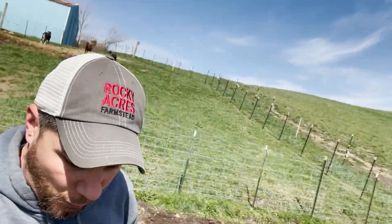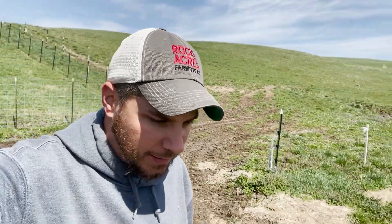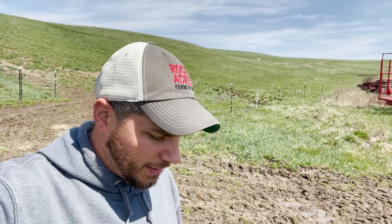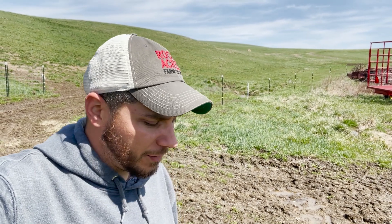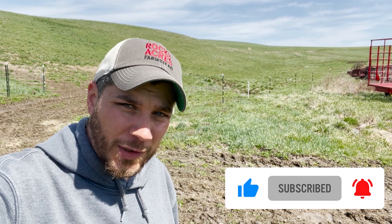It's finally that time of year — almost slipped and fell there! We're getting cattle on the ground, we've had our first few baby goats, and more to come on that stuff. Thanks for tuning in, guys. If you have any questions, feel free to drop a comment below. We're at about 805 subscribers, so make sure to subscribe and get us to a thousand. Follow us on all social media platforms at Rocky Acres Farmstead — we'll see ya!